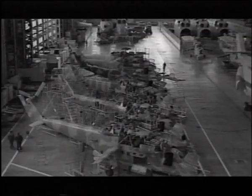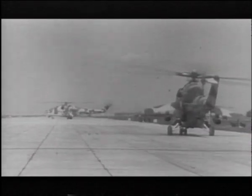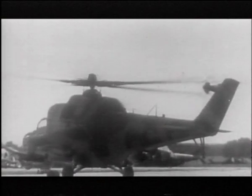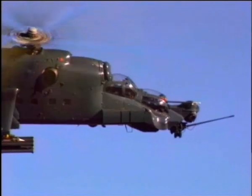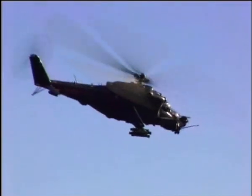The MI-24 made its first appearance in the early 1970s and is still in use in many parts of the world. ATE used its attack helicopter experience to design and develop a significant modernization program to bring the formidable MI-24 into the 21st century.